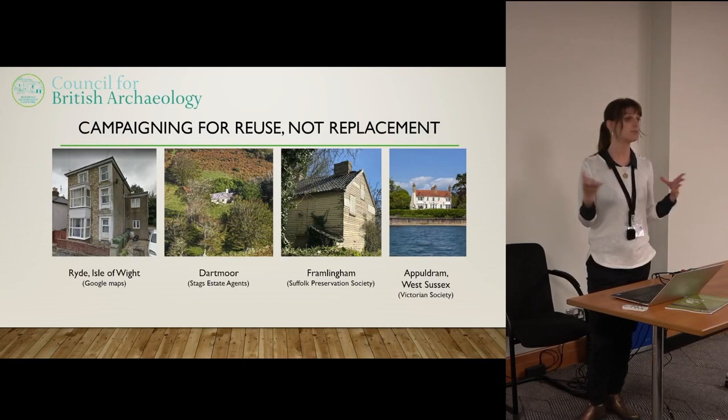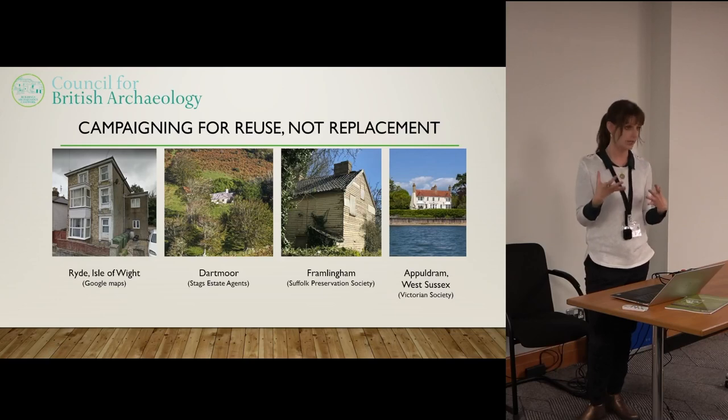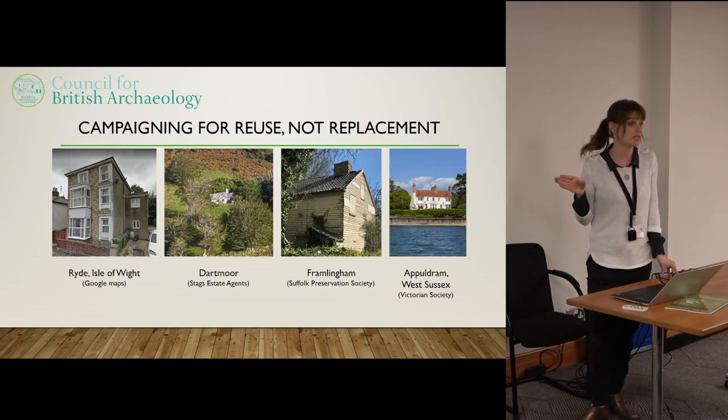If you compare that to modern building standards, which often expect a building to last for just 40 or 50 years before it gets replaced, the wastage of materials and of construction energy going into that is a real concern.